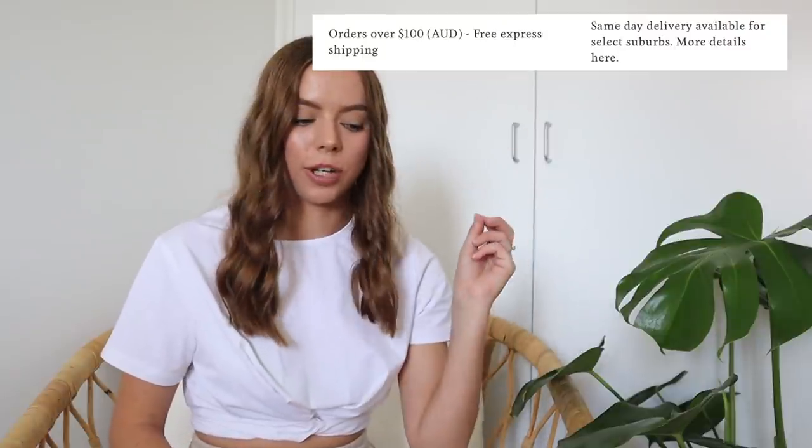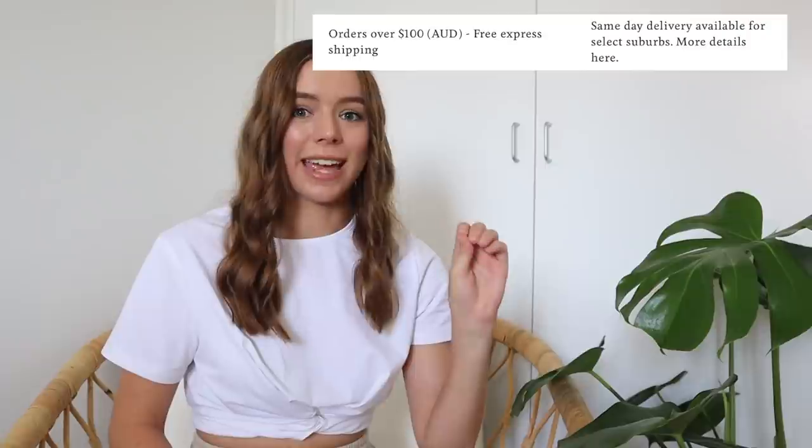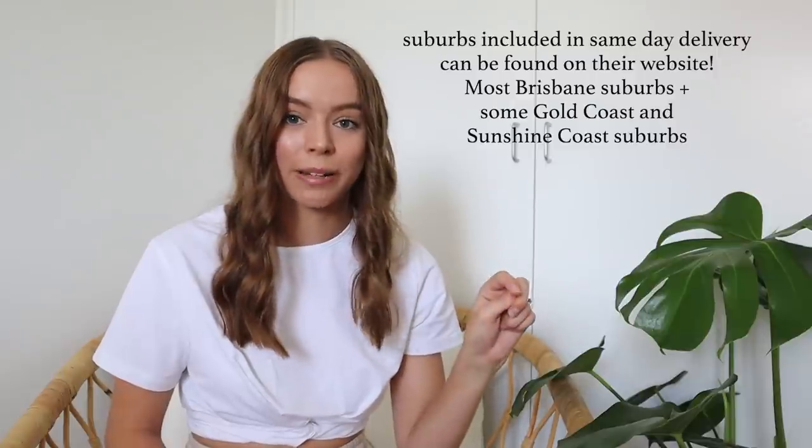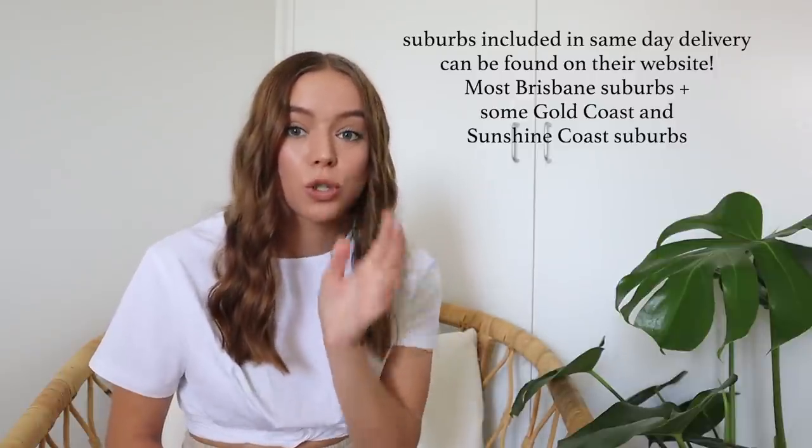Those are all of the pieces I have to share with you today. I'm truly so happy with my order — everything fits really well, looks great, and is super great quality. Their shipping is literally insane: I'm pretty sure in Brisbane metro areas they have same-day delivery if you order before 2pm. I made my order yesterday morning and got it yesterday afternoon, which has never happened to me before in my life. If you're a Brisbane gal with an event coming up, you definitely need to get on that.